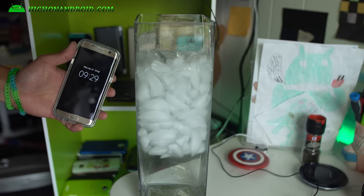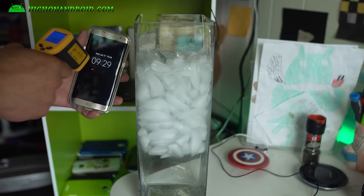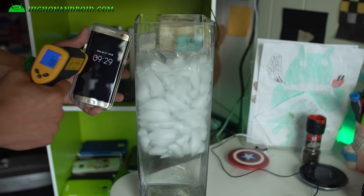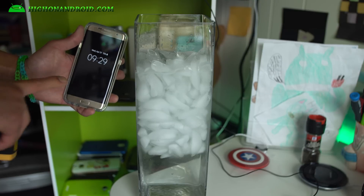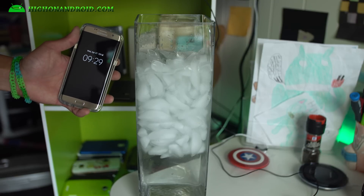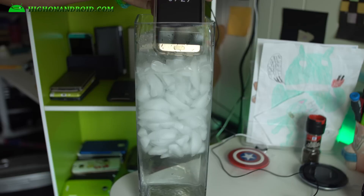Hi guys, today we're going to do an extreme test. You can tell the screen is at 73 degrees Fahrenheit. I'm going to go ahead and place this in here for probably about five minutes and then we'll do a test.